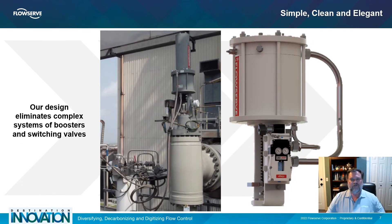Boosters and switching valves are simple pneumatic devices that lack the intelligence of the Logix JetFlow smart positioner. Users can now monitor performance live with the advantages of advances in diagnostics and trending.